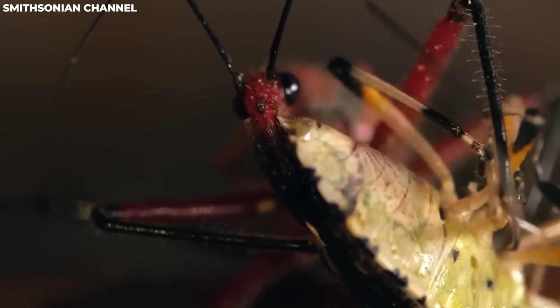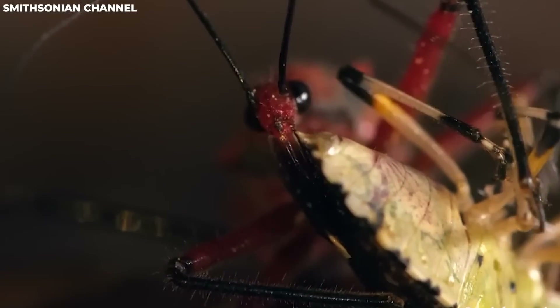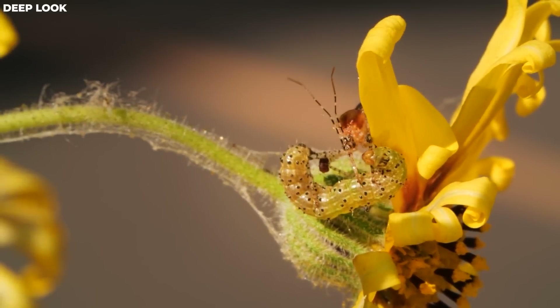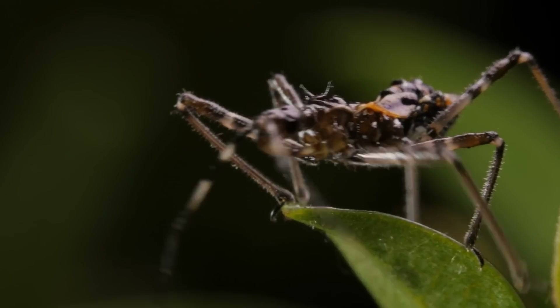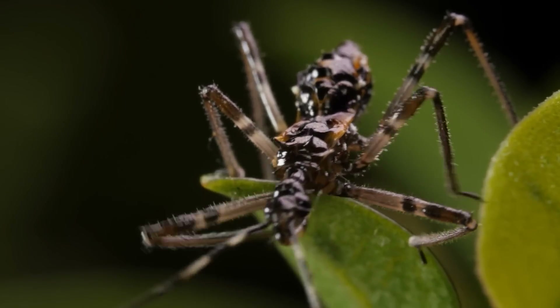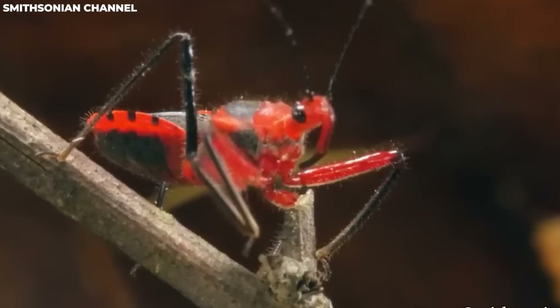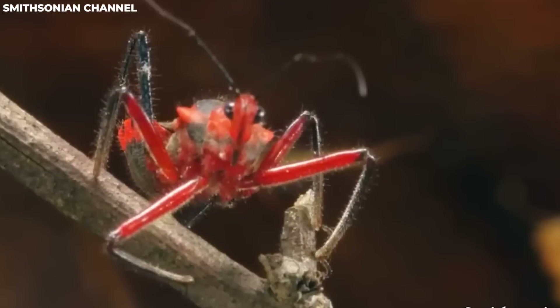Assassin bugs are generally not aggressive towards humans, but if they feel threatened, they might give you a bite. Their bites are intensely painful, and in rare cases can even trigger serious allergic reactions. Some types of assassin bugs can spread a parasite in their feces that causes Chagas disease — a potentially fatal but rare illness that can lead to fever, fatigue, body aches, headaches, rashes, and swollen eyelids.